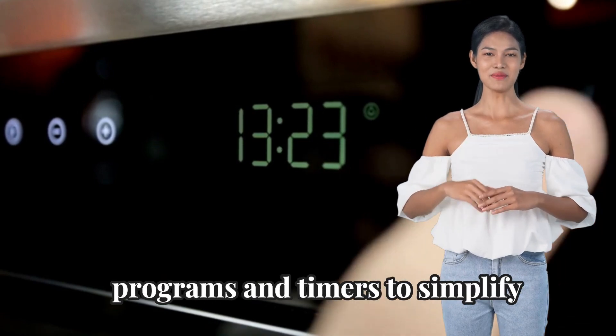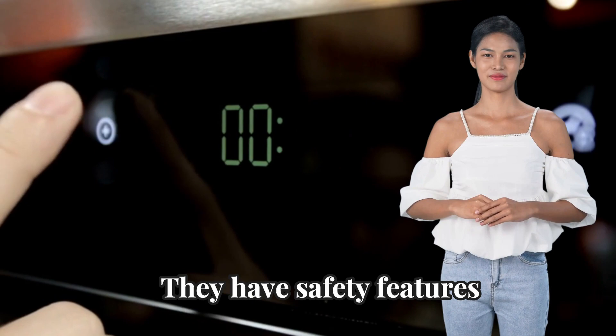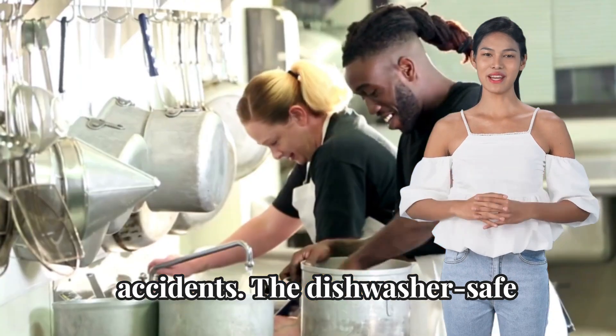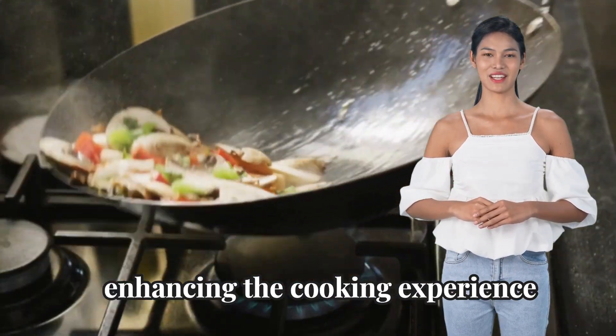Multi-cookers have preset programs and timers to simplify meal prep for busy people. They have safety features like pressure-release valves and locking lids to prevent accidents. The dishwasher-safe parts make cleanup easy, enhancing the cooking experience.